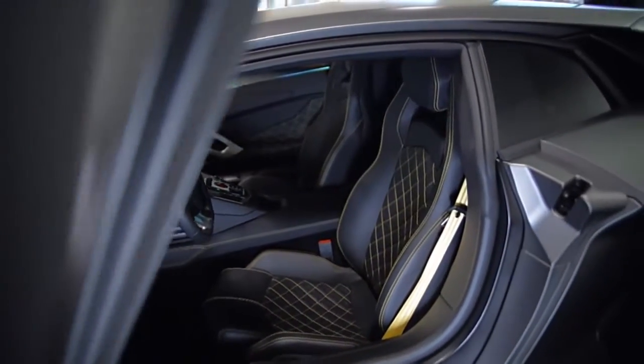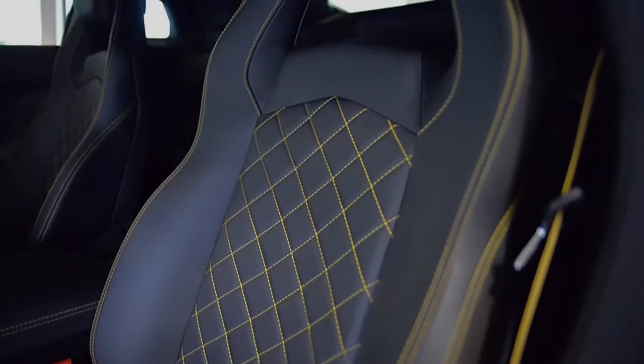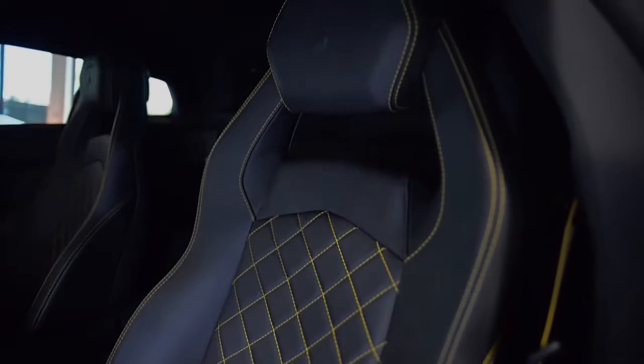This car is finished in a gorgeous Grigio Titan exterior color, and features a full-leather interior along with Cusatura pattern stitching and yellow contrast stitching throughout.